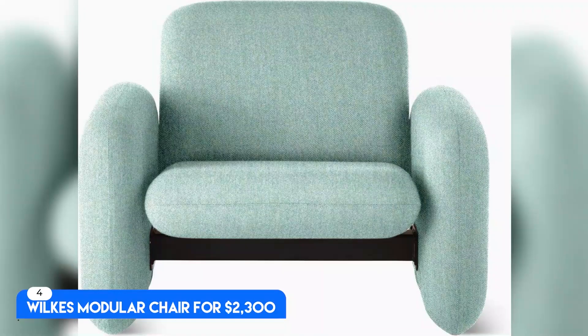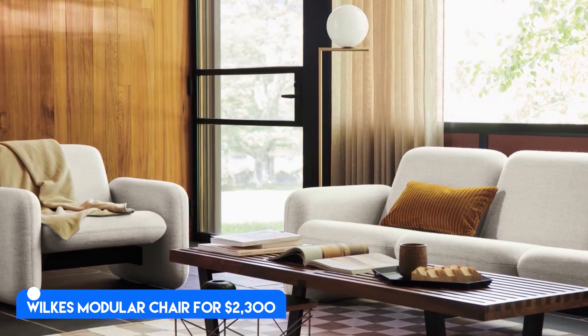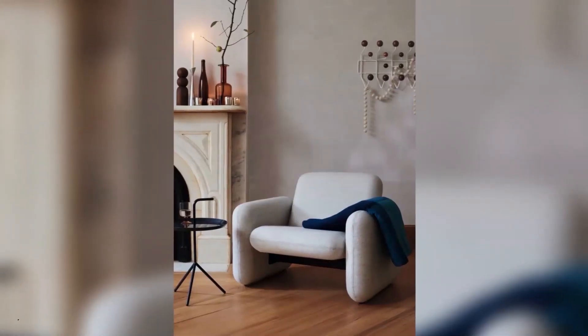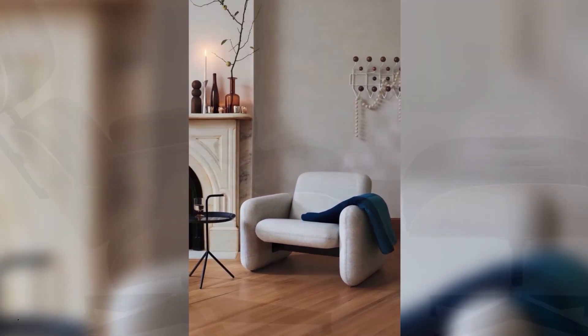Number 4: Wilkes Modular Chair. For $2,300, another revised classic — this modular masterpiece was originally designed by Ray Wilkes in the 70s.